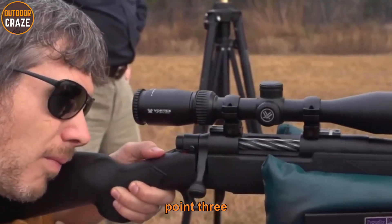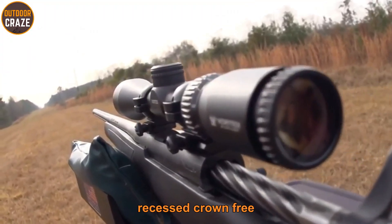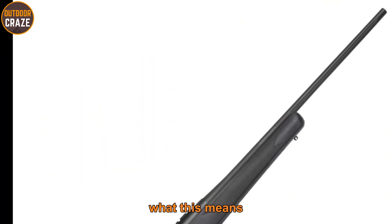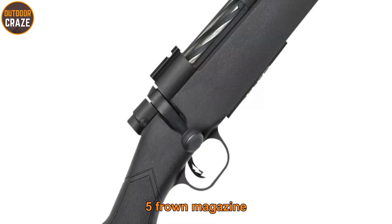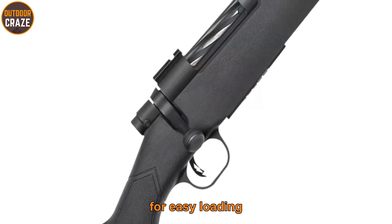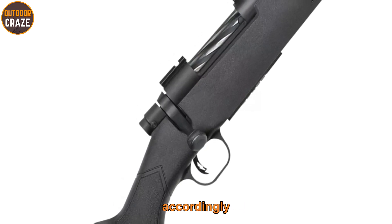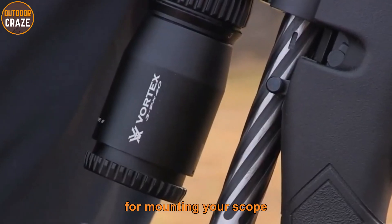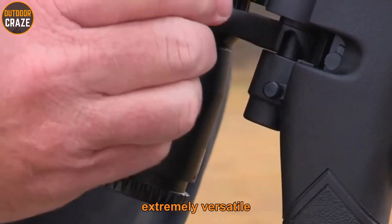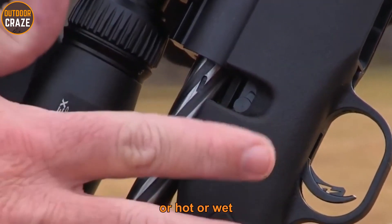The Mossberg Patriot .308 Winchester is one of the top hunting guns you can get at a budget price. The gun features a 22-inch recessed crown free-floating barrel, giving you accuracy and stability in the field. You'll also find a five-round removable magazine for easy loading. The Patriot offers a reliable adjustable trigger, and Weaver-style scope bases for mounting your scope. This gun is extremely versatile and works well in all kinds of weather.